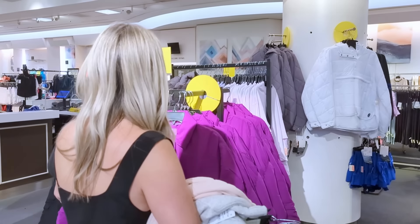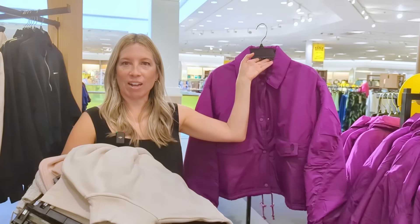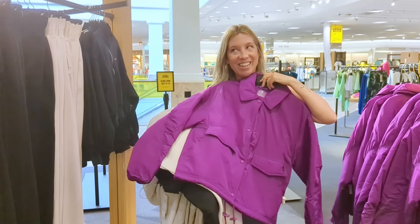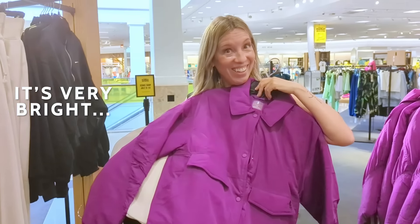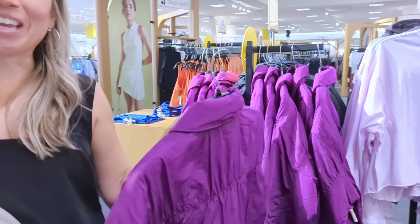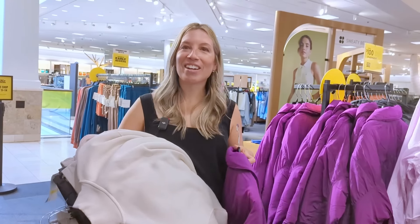What's over here? I don't know what this is, but this is cute. This is too much, right? It's very bright. Yeah, it really is. You're laughing though — you can't even say it with a straight face. We're going to try it on, Sydney.